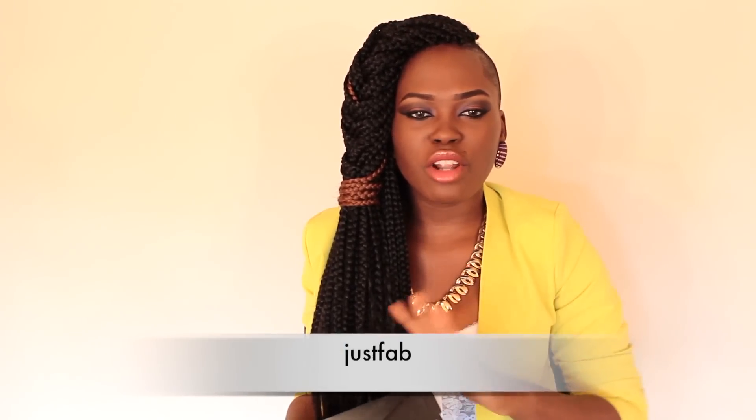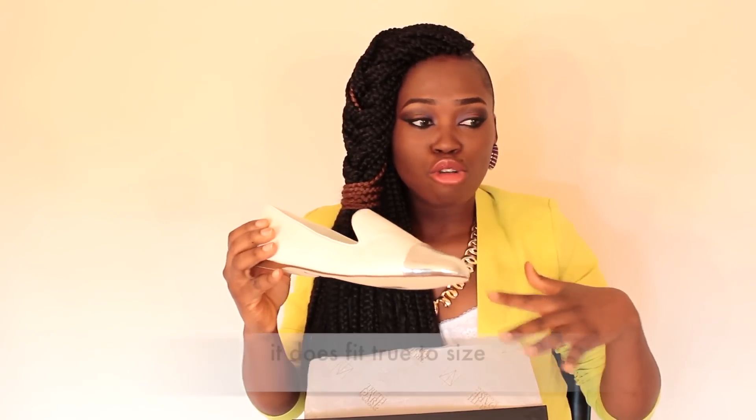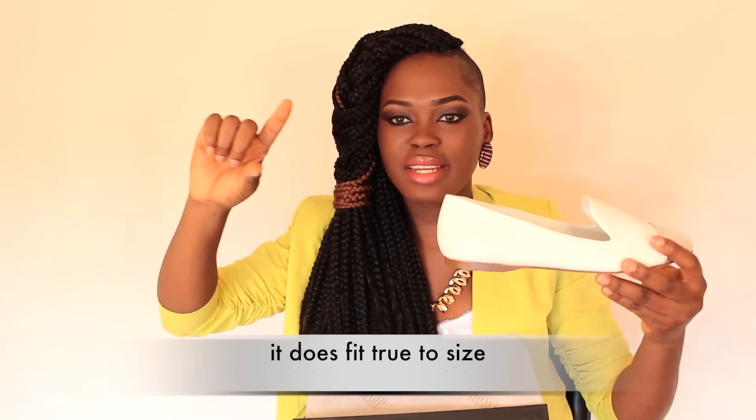Not too long ago, JustFab launched their Truth or Dare by Madonna line. From time to time JustFab features some designer items at cheaper prices, and they featured some of the Truth or Dare shoes by Madonna. I got this pair of white flats with metallic silver detail in the front. I'm just sticking it out of the package so I'm not sure how it fits yet — I'll annotate in the video whether it's true to size. Since school is just around the corner and starting in two weeks, this will come in handy.